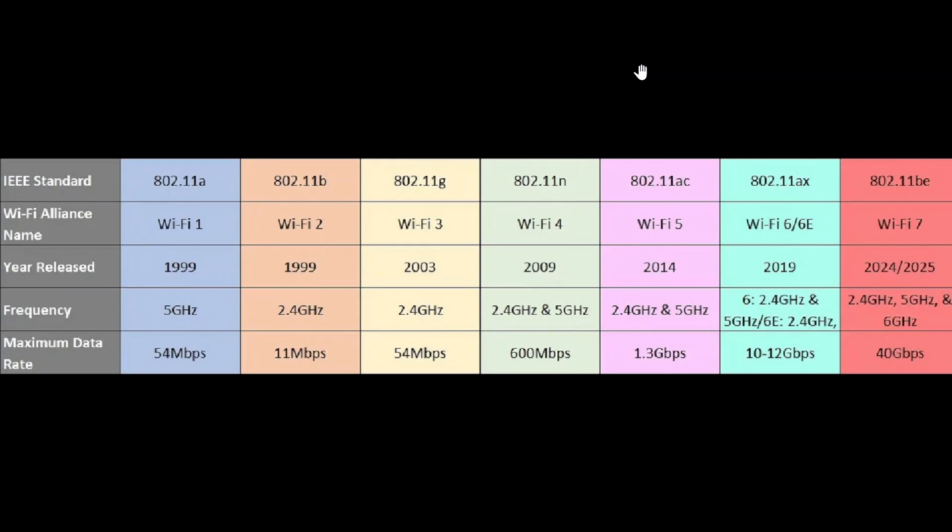For example, the old G standard — 802.11G — is now Wi-Fi 3. This is an old standard from 2003. It only uses the 2.4 GHz range and tops out at 54 Mbps. Meaning if your internet speed is 300 Mbps, you will never reach that speed because you'll be maxed out at 54 Mbps. You'll have to move to newer Wi-Fi technology to get better speeds.